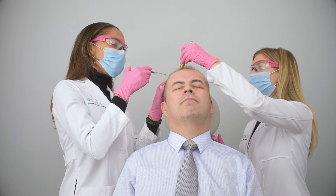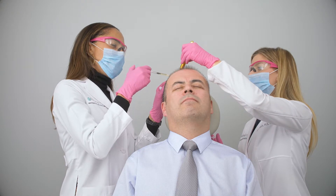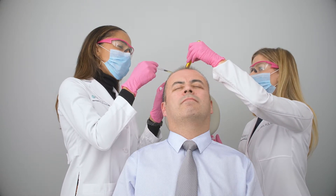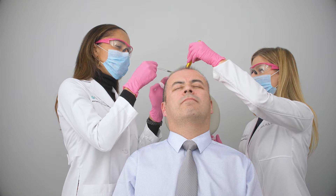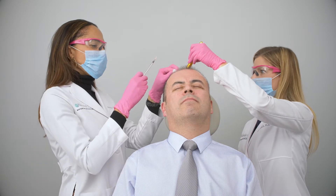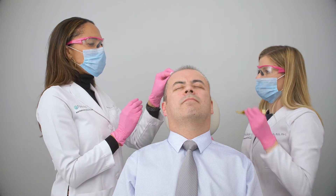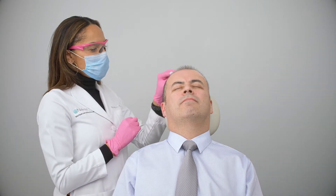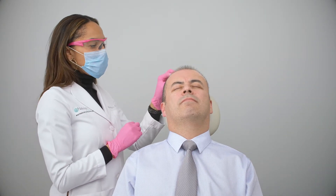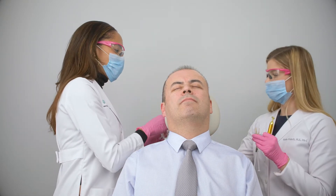It's important to know that all treatments work in conjunction with a good home regimen to help results come in faster and to maintain them. That will usually include a hair restoration kit that we customize here at Nichols MD of Greenwich for each patient.